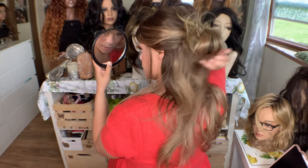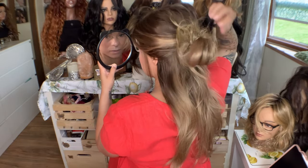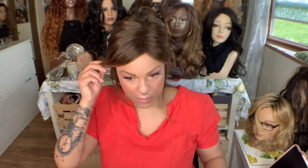Oh yeah, look how cute that is! Especially with these wigs that don't have a ton of density — that way you're adding a little something and you're not losing. And that color match is really great for that.